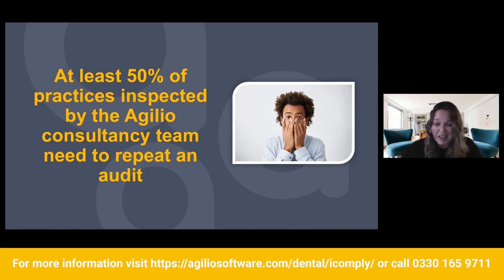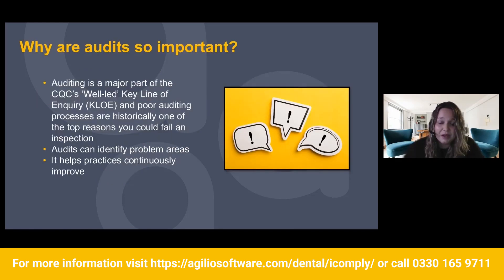Audits can be quite scary, but we're going to go ahead and eliminate that. So why are audits so important? Auditing is a major part of the CQC's well-led key line of inquiry, and poor auditing processes are historically one of the top reasons you could fail an inspection. Even within CQC's new strategy, auditing is going to be right at the top. Audits can also identify problem areas and help practices to continuously improve.